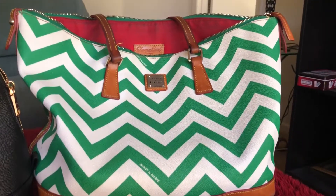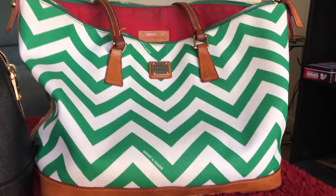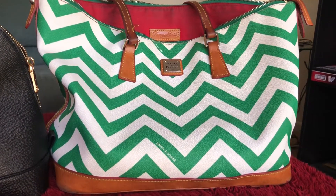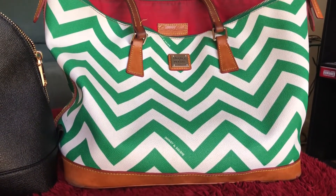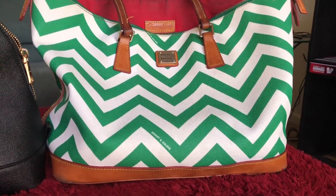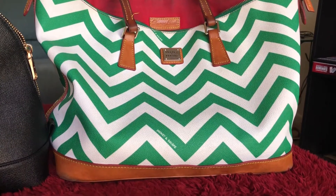Hi everyone, welcome back to my channel. My name is Pauline Newman. I would like to share with you today — I'm going to switch out from my coated cotton chevron tote that I have been toting around — see what I did there — for years.